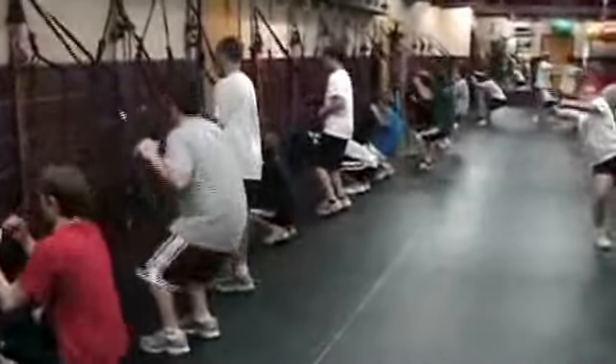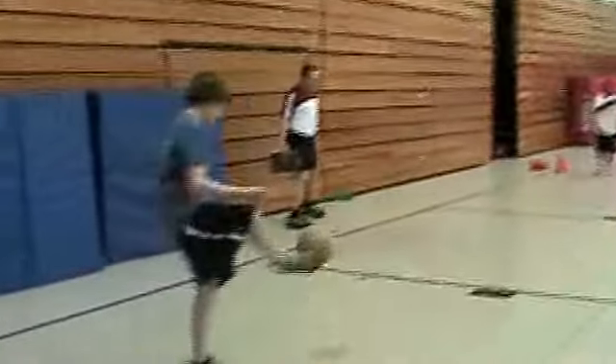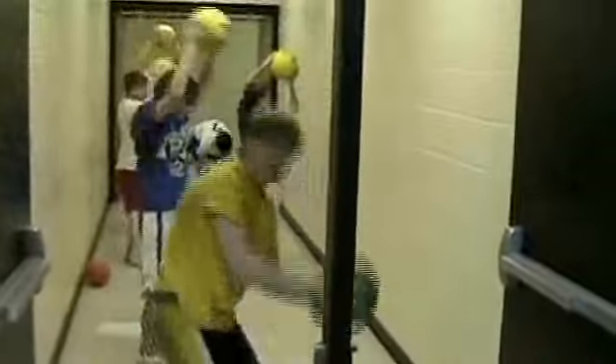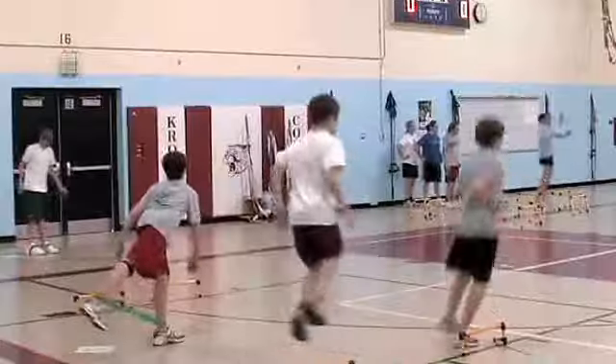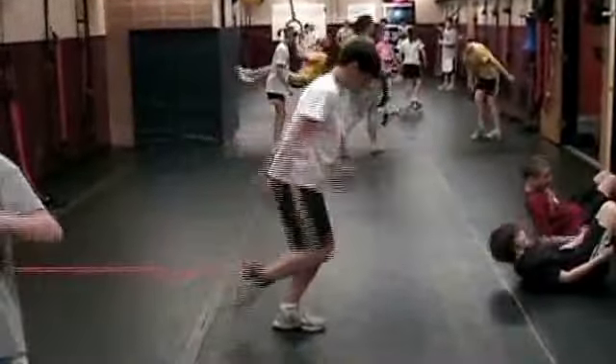New fitness assessments have also been implemented to reflect the emphasis on functional fitness development. The Medicine Ball Shot Put measures total body power and allows students to compare dominant and non-dominant sides of the body. The hurdle sway measures knee, hip, and back mobility. Students take their height divided by their sway score to obtain their mobility index.